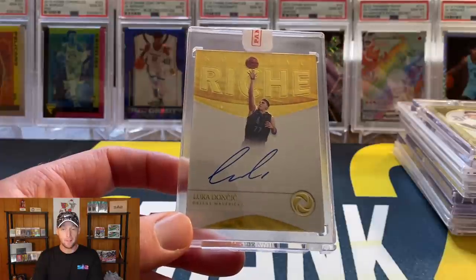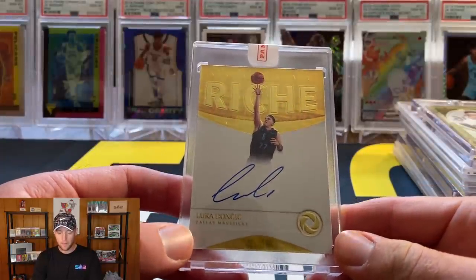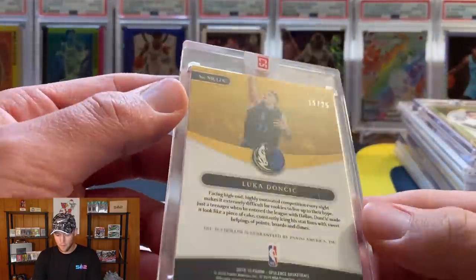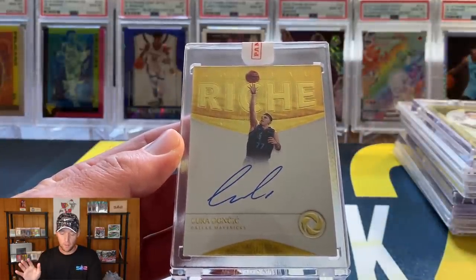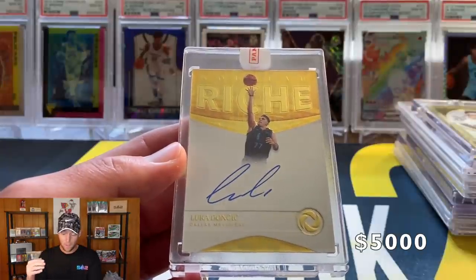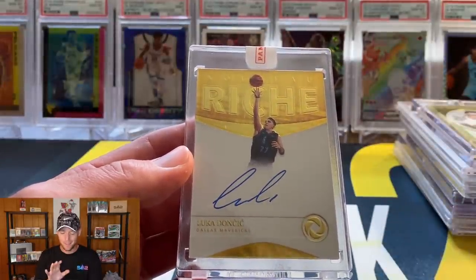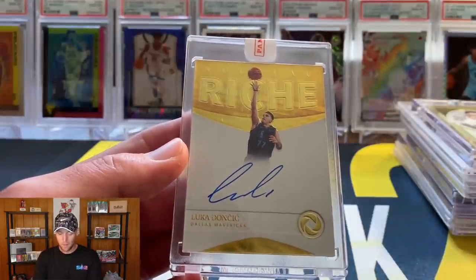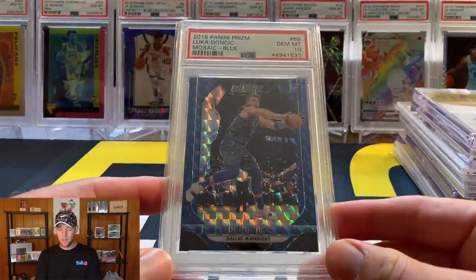At number 2, the last two are very hard to price with no recent sales. This is an on-card Luka Doncic rookie auto out of Opulence, numbered to 25. There have been some recent sales of the 1/99 version, but not the 1/25. My estimate on this one is $5,000, and honestly I think that's conservative. This is one of the few products where Luka didn't use his real loopy auto, so in my opinion this has a bit more value than others.